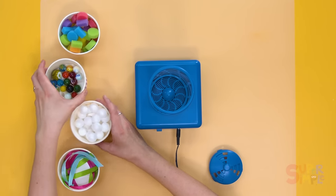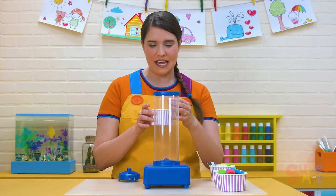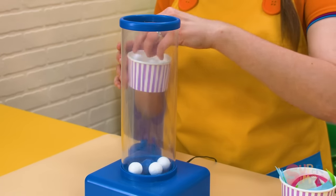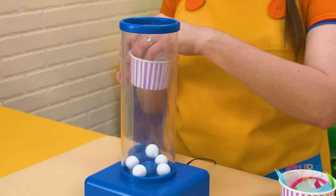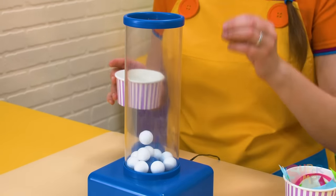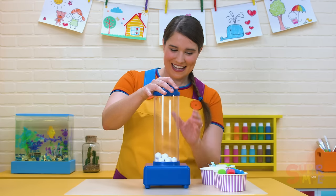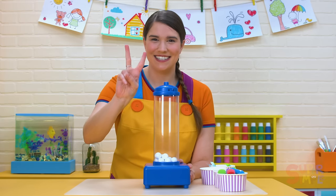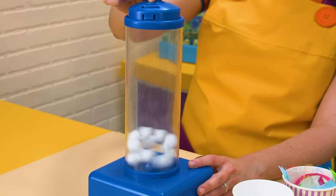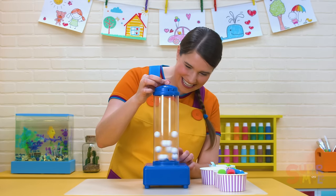The styrofoam balls. These are a similar shape to the marbles, but they're a lot lighter. Let's put them in — one, two, three, four, five, six, seven, eight, nine, ten styrofoam balls. We'll count to three and turn on the wind — one, two, three. Whoosh! Oh, these ones are moving a lot. Look at them go — so fast you can hardly see them.